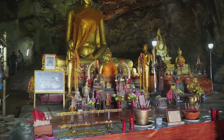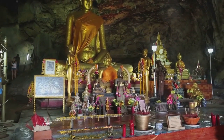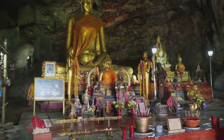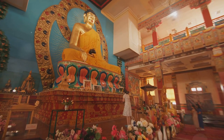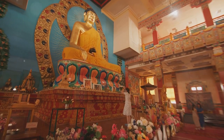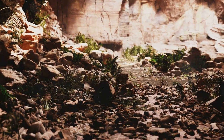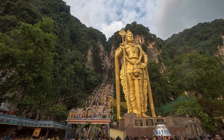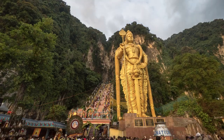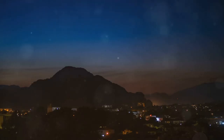Its serene expression exudes a sense of peace that fills the entire chamber. The sheer scale of this statue is breathtaking, and it's no wonder that it's considered one of the highlights of Perak Tong. Continue your ascent up the steps carved into the limestone, and you'll be rewarded with panoramic views of Ipoh and its surroundings. From this vantage point, you can truly appreciate the beauty of the region.